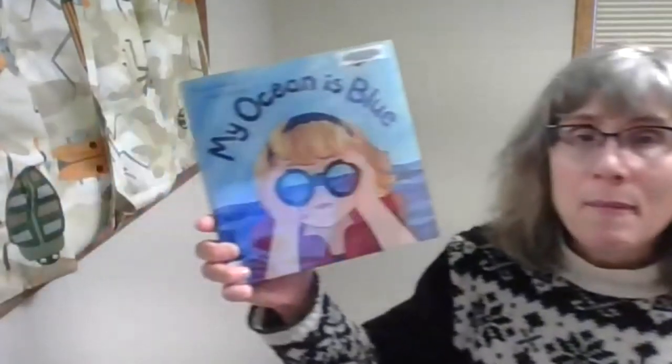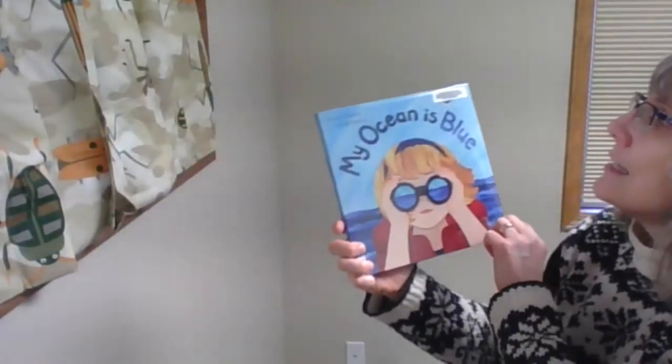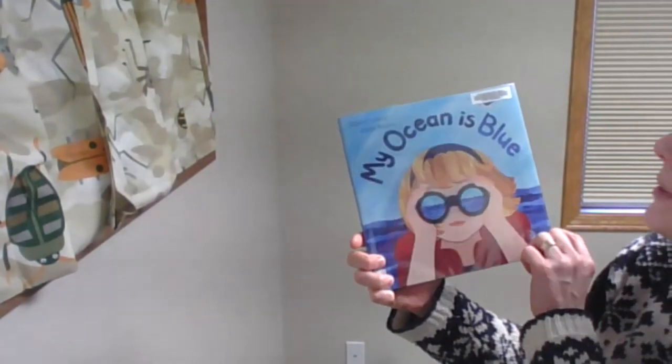But what is the ocean? Well, the ocean is a really, really ginormous, big, huge body of water. Since we live up by Lake Superior, that's a really large body of water — but the ocean is even bigger. It goes as far as the eye can see and you cannot see the other side. We're going to find out more about the little girl's ocean in My Ocean is Blue by Darren LaBeouf and Ashley Barron.